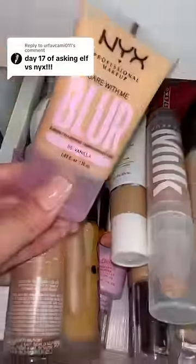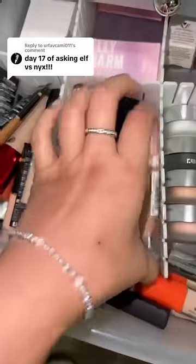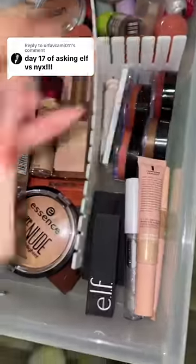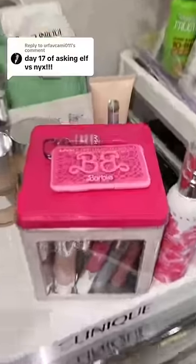For foundation, of course I got the NYX Bare With Me, and the only elf foundation I have is the Camo CC Cream. For concealer, this is about to be the best comparison — I literally love both of these. For blush, let's go with the elf Halo Glow one, and for NYX I have this dual-ended contouring blush.